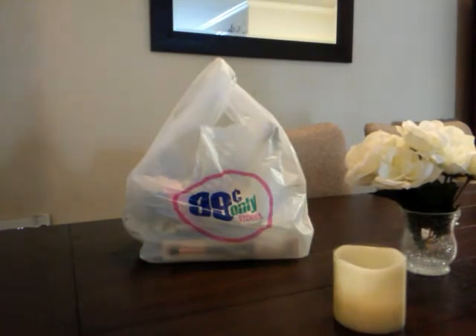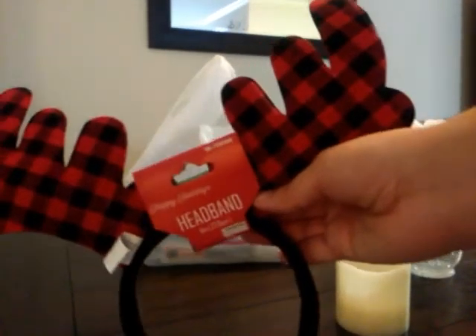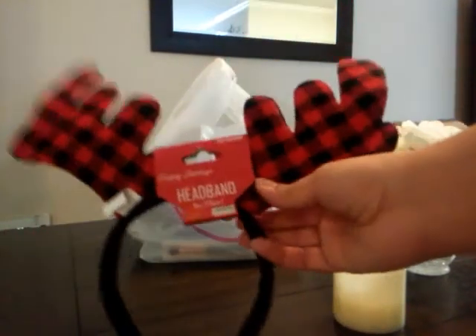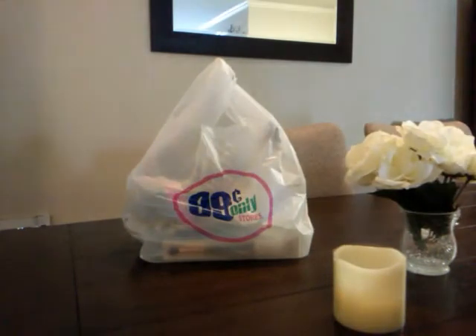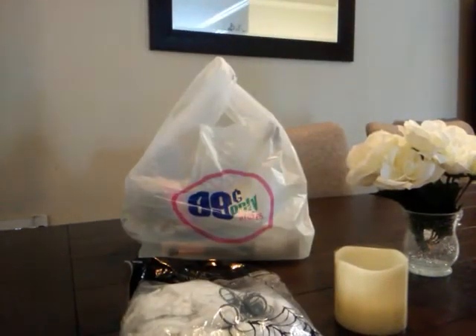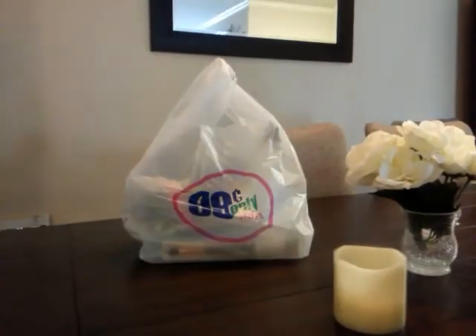Then I also got a Christmas headband — buffalo print. This print is just everywhere this season: blankets, scarves, Christmas trees. They have it at Target, Walmart — just everywhere. So I decided to get it as a headband. I might have my husband use it for our Christmas pictures or a Christmas party. I'll probably use it too. And I got some free spider web — they had free Halloween items but I went on a weekend so there was barely anything left, just a bunch of spider web with spiders on the inside. I got two bags.